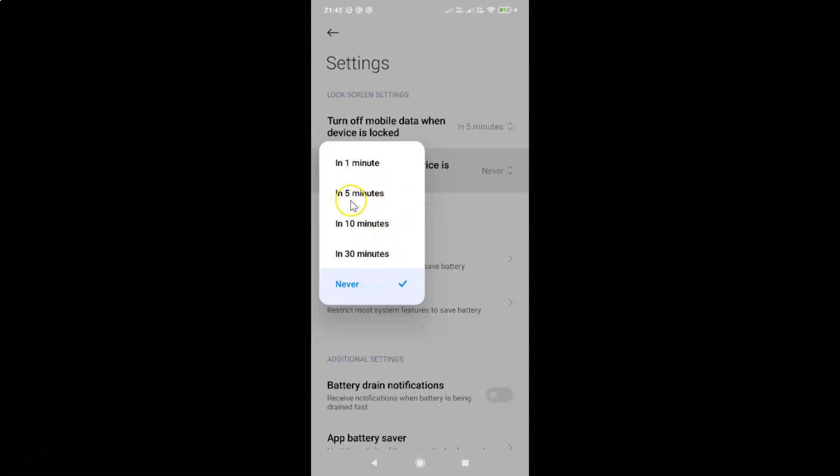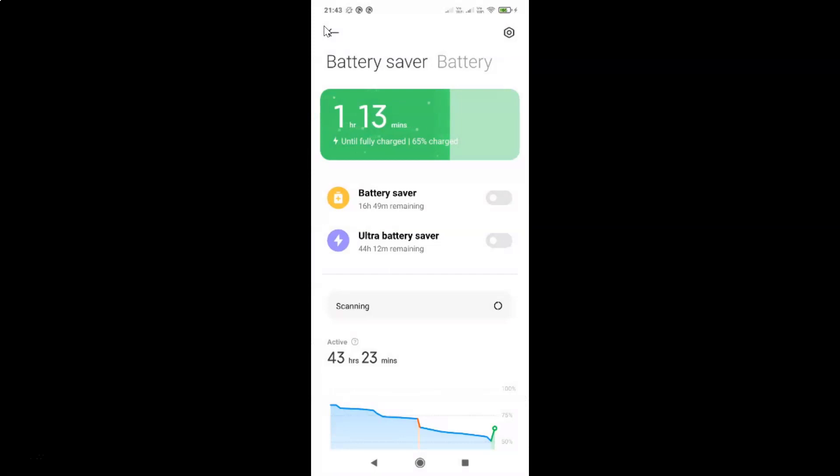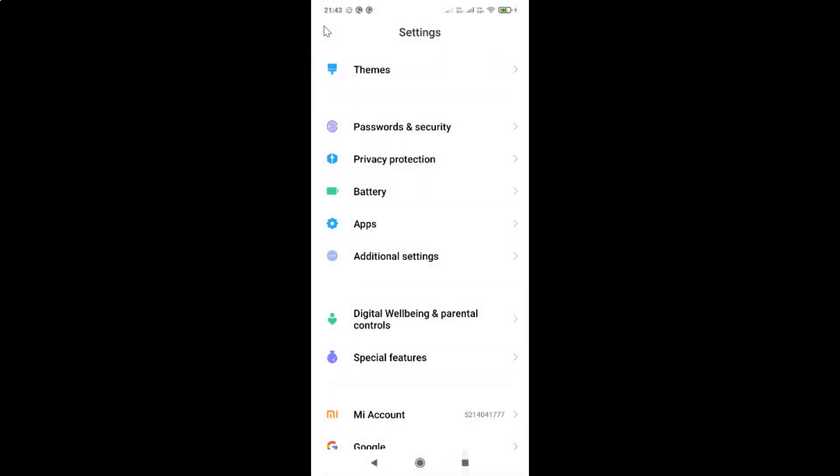Suppose if I want the second option, that is in 5 minutes, I need to tap on it. And you can see it's now selected. After you're done, you can go back and close the settings app.